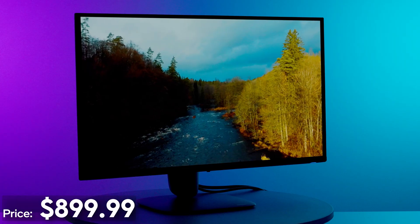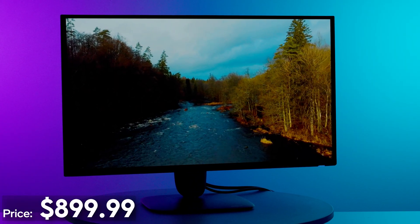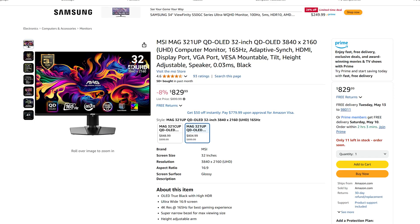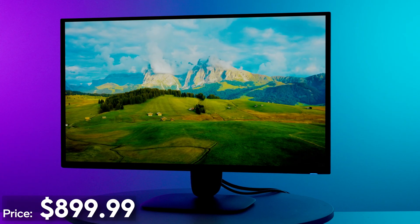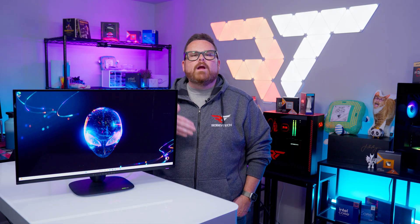Starting with the price at the time of this video, the monitor retailed for just under $900. I know that is expensive, especially when you consider that there are 32-inch OLEDs for the same price. However, when we compare it to the new 27-inch OLEDs from ASUS and MSI, the monitor is actually a bit more cost-conscious, which is pretty awesome. The big question is whether its features can make it stand out, or if the ones it omits make it less valuable for you — and honestly, that really depends on you.